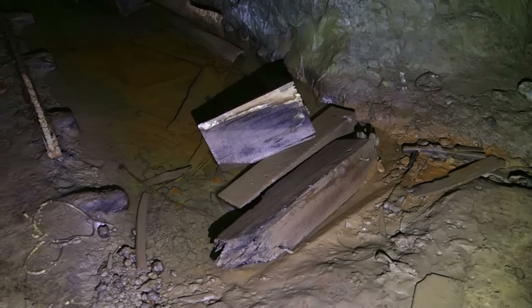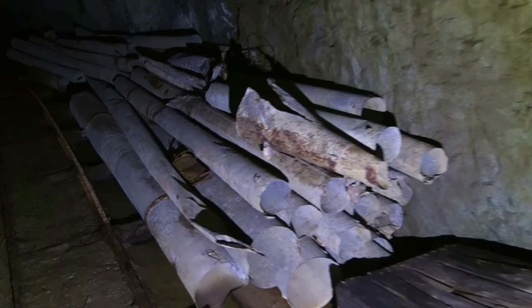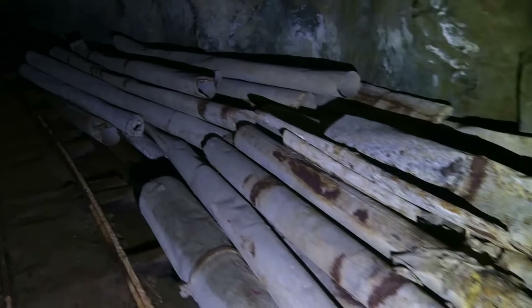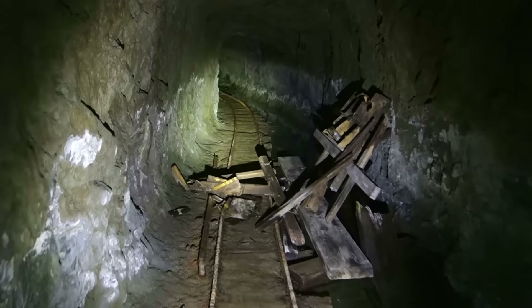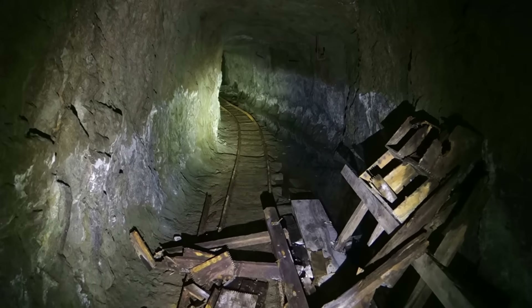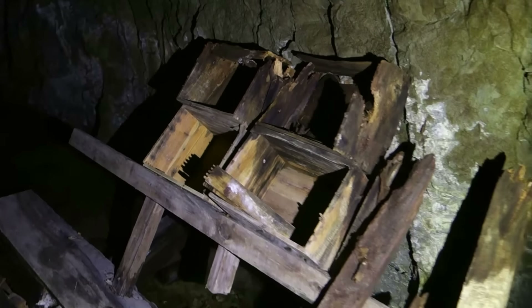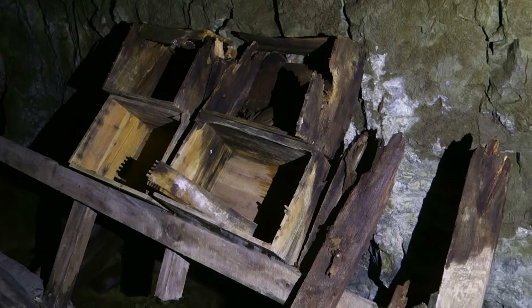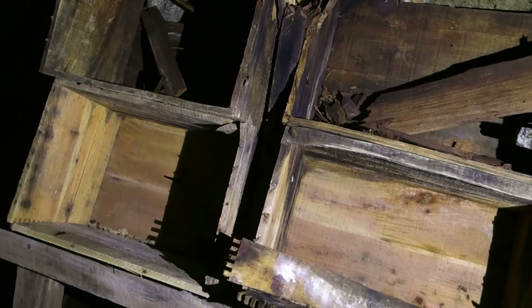Looks like there's some dynamite boxes right there. Bunch of ventilation pipe right here. The drift keeps going — I'm not sure if this is a drift or an adit because I'm not sure where it goes yet. Anyway, it keeps running straight. Bunch of dynamite boxes stacked up here. They have the storage stuff in them — after they are used for dynamite — not sure which.